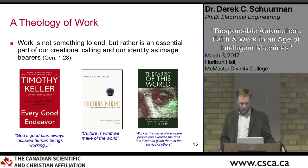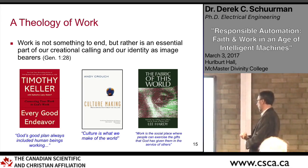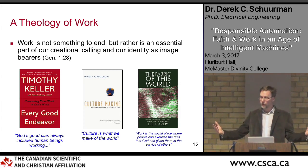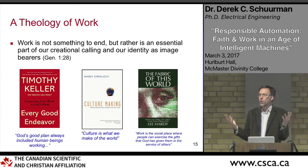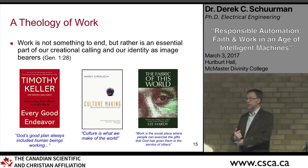Work was given to us before the fall — it's not a result of sin, and not something we need to eliminate from our lives; it's part of who we are. Some automation discussions ask what happens if people no longer work, suggesting a basic guaranteed income for everybody. But we need more than just an income — work is more fundamental to who we are and what we're called to be. It's part of our creational calling and our identity as image bearers.